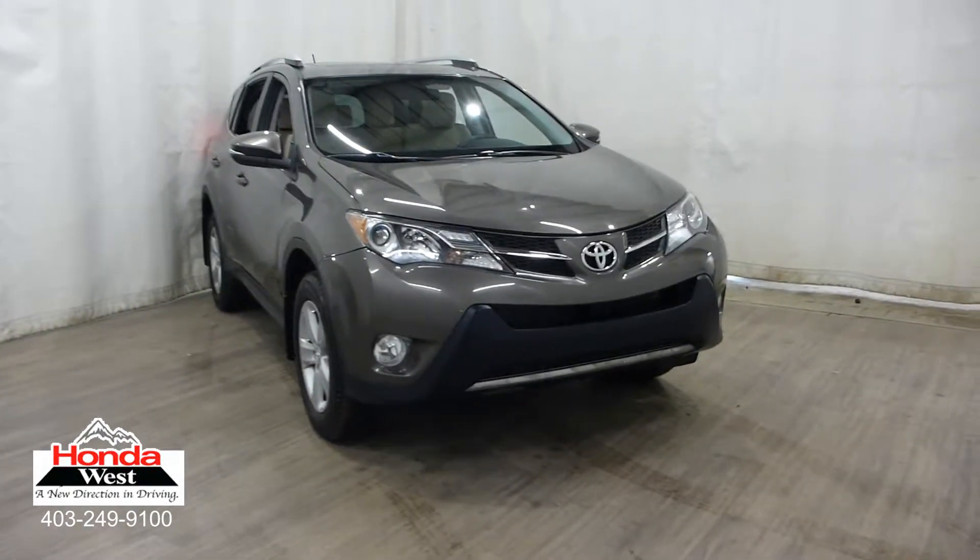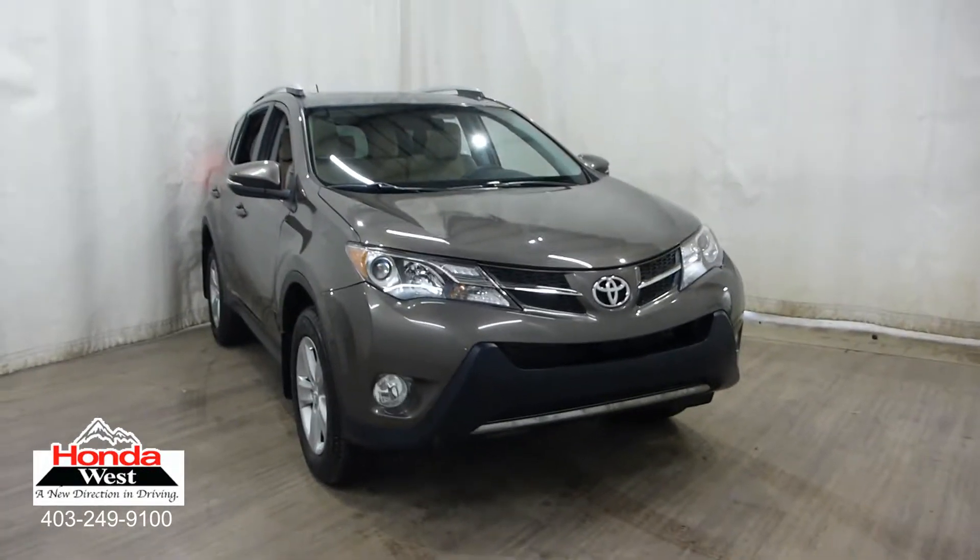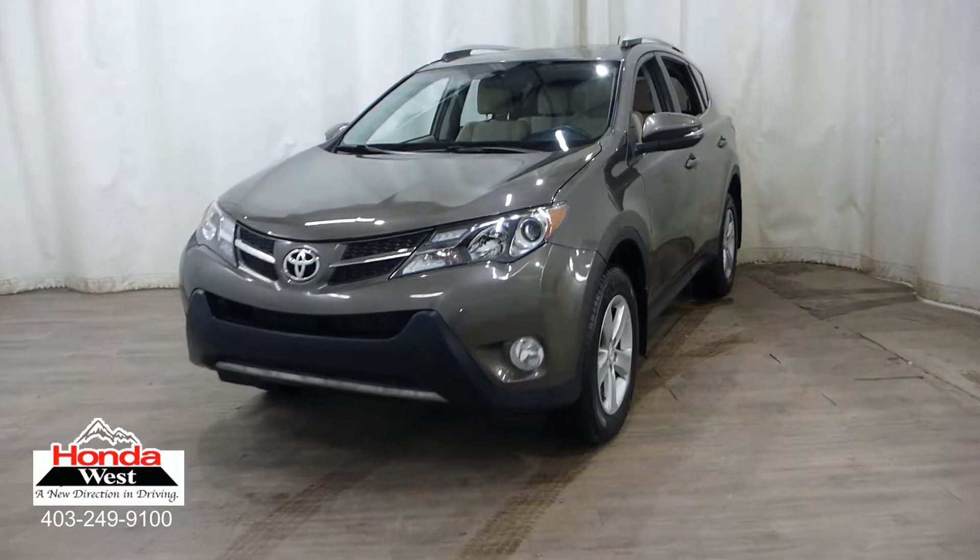You may have seen on our website or heard from one of our salespeople that we use market value pricing at Honda West. I'd like to explain what that actually means.